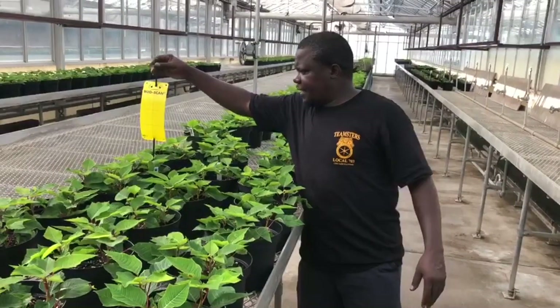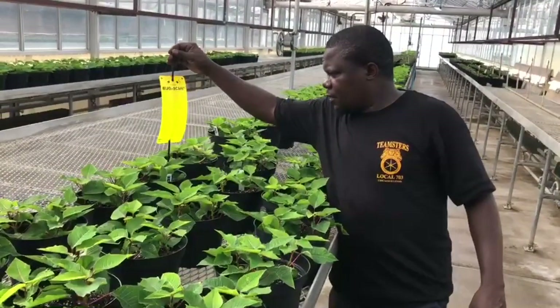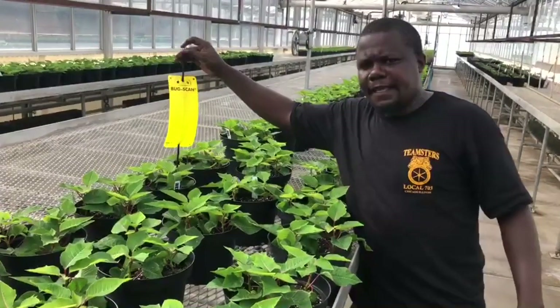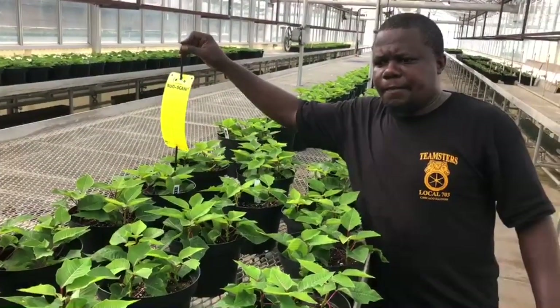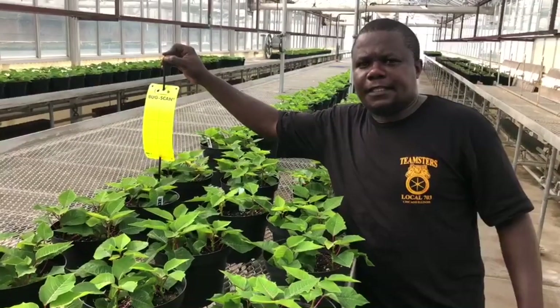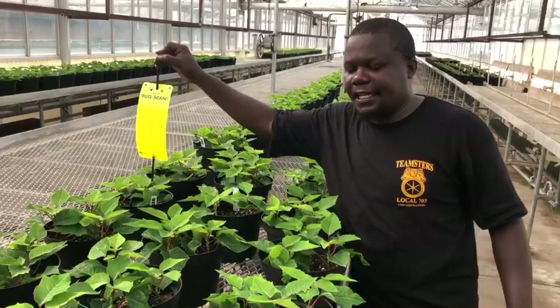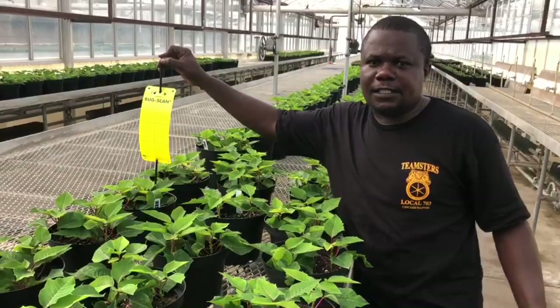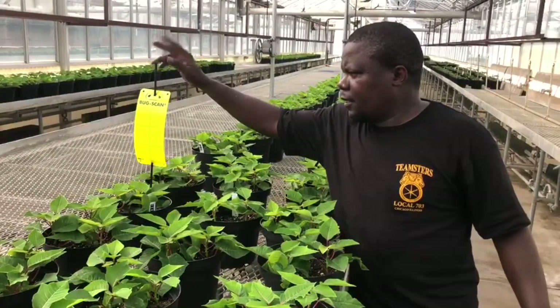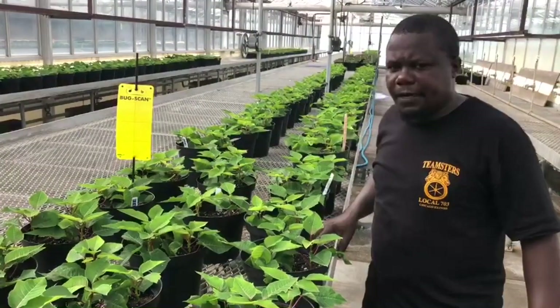We also start using these — they are called sticky tips. We use these to monitor insects. Poinsettias are like the favorite food for whiteflies. Whiteflies love these plants so much — it's like you can use them as a trap crop if you're growing something else. So we use these sticky tips to start trapping and controlling whiteflies.